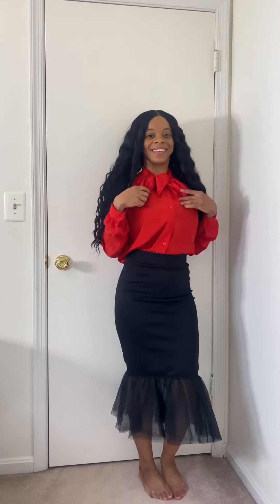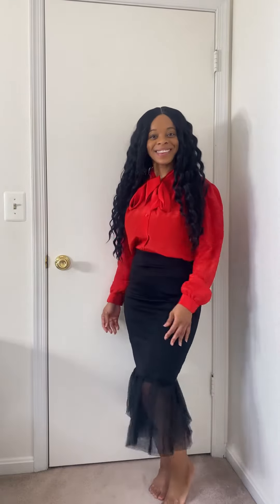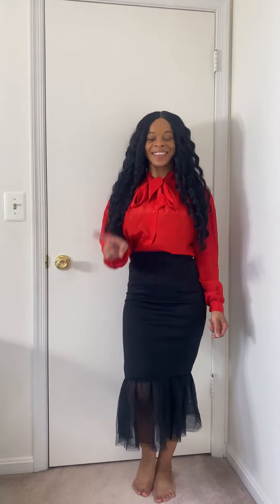So for this Sunday, I decided to pair a red bow blouse. And with the bow blouse, I added in this black skirt. I love this skirt because it has like the peplum see-through fringe at the bottom.